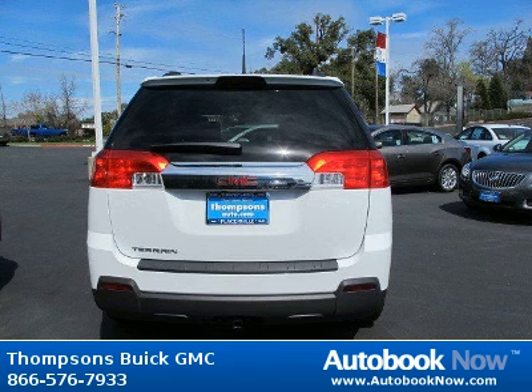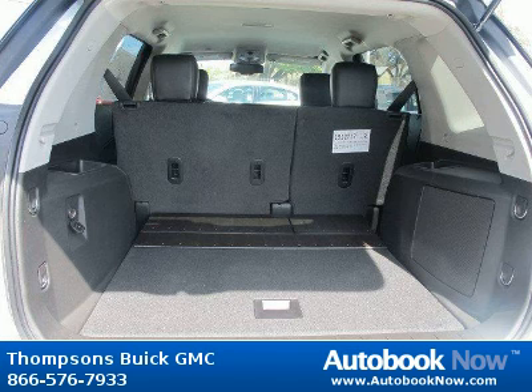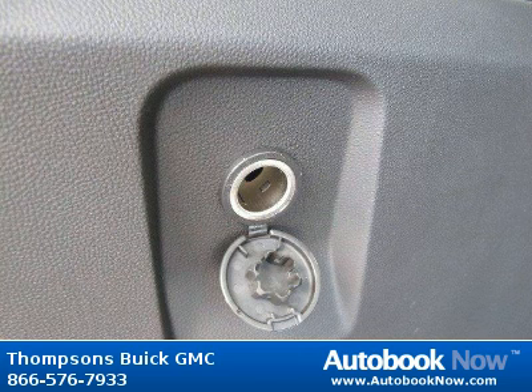Features include front-wheel drive, power steering, anti-lock brakes, and much more. Visit autobooknow.com for more details.